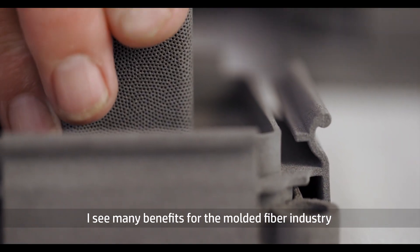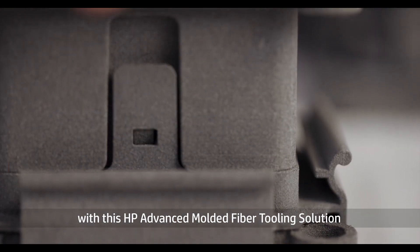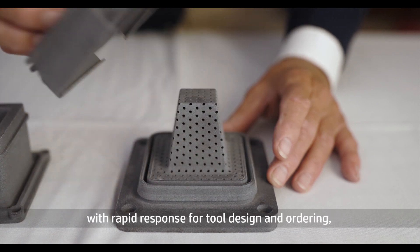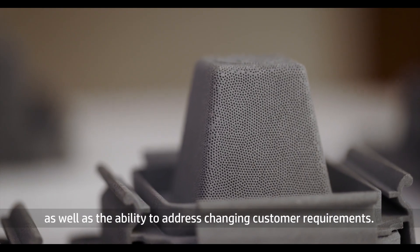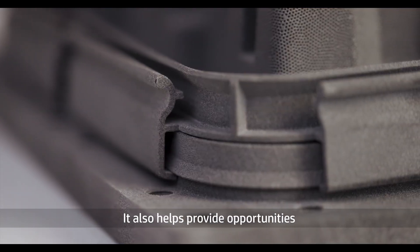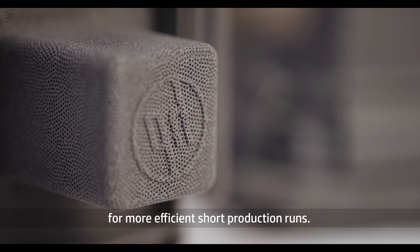I see many benefits for the molded fiber industry with this HP advanced molded fiber tooling solution — with rapid response for tool design and ordering, as well as the ability to address changing customer requirements. It also helps provide opportunities for more efficient short production runs.